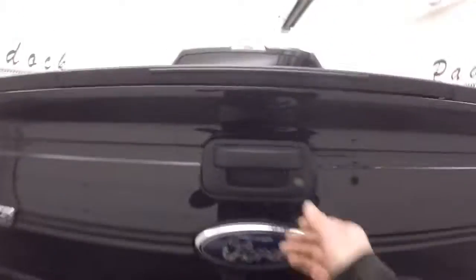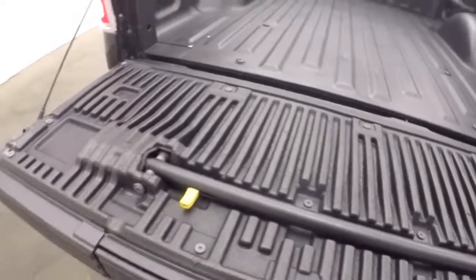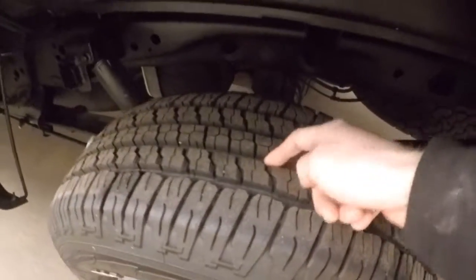This is a flex fuel, four by four. Very nice bed. It does have a step along with the handle to get up. Nice alloy wheels — tires very good, tread very good.